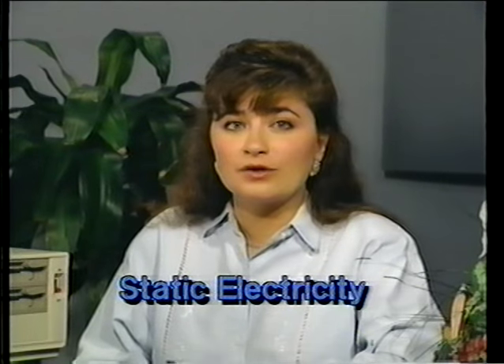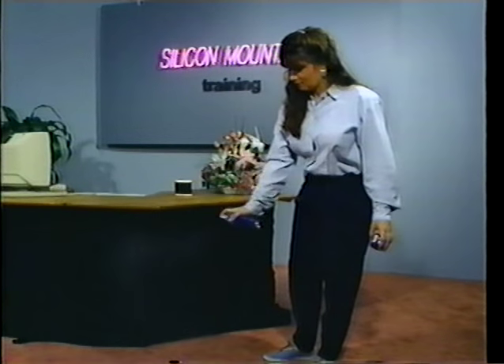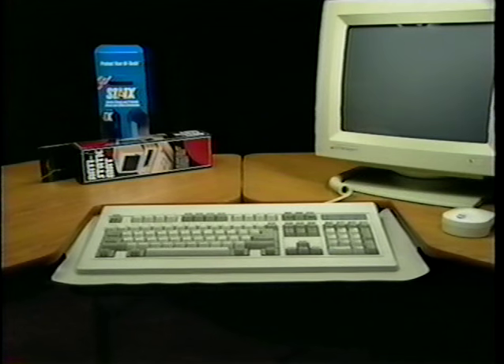Another form of electricity that can be detrimental to your computer is static electricity. This can build up when you walk across your carpeted floor to your computer. If you then touch your monitor screen with your finger, a spark may be released and your screen could go blank. At a minimum, it would be necessary to reboot and start over. Damage could occur to your monitor or the card it plugs into. To avoid this, use anti-static spray on your carpets, get an anti-static pad for your desktop under your computer, and clean your screen frequently with anti-static spray.